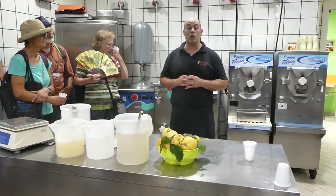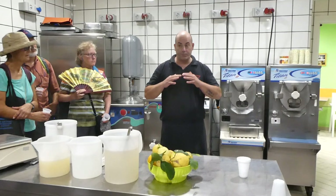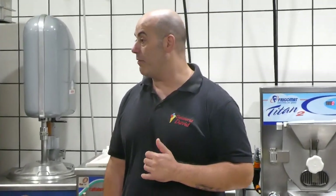Because each gelato should come out right every time. But if you don't balance, your gelato comes out too hard, too soft, or it's not creamy enough.